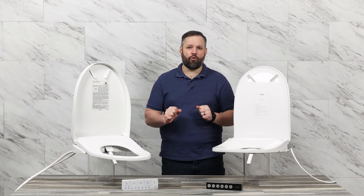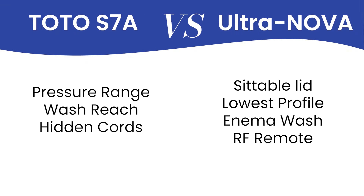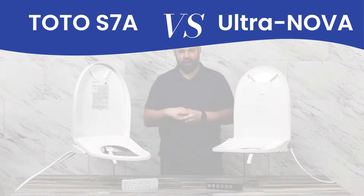Here's a quick snapshot before we jump in. If you're looking for a wide range of wash pressures, the furthest reaching front wash on the market, and the cord and hose hidden on the seat, the Toto is the way to go. Or if you want a sitable lid, lowest profile on the market, intima wash, hot and cold wash, and a remote that's not going to have issues regardless of the bathroom you put it in, the UltraNova is the seat we'd recommend.